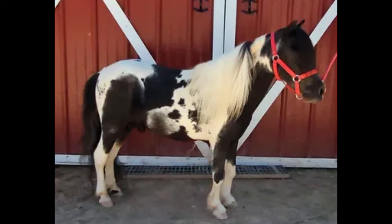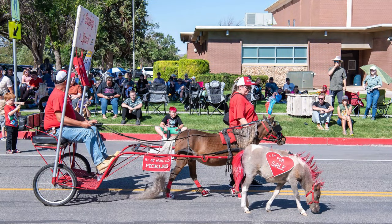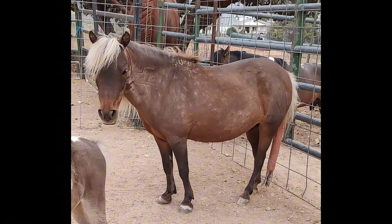Dandelion's father, Cowboy, is a two-time reserve world champion. And her mother, Pickles, is the rock star of our parade, known for pulling the cart with grace and strength.